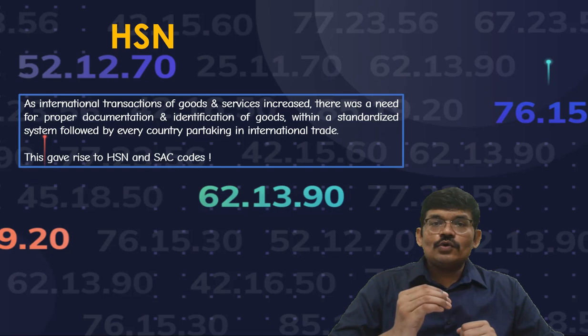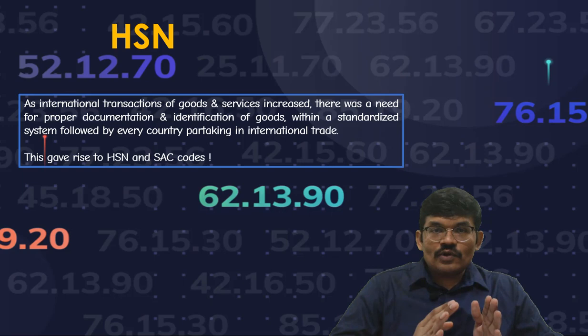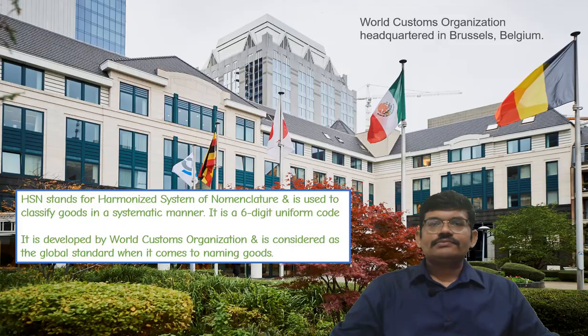With respect to goods, we use the HSN concept — Harmonized System of Nomenclature. And with respect to services, we use the concept of SAC, i.e. Service Accounting Code. How did it all start? What is this concept of HSN and SAC? Let us have a look.